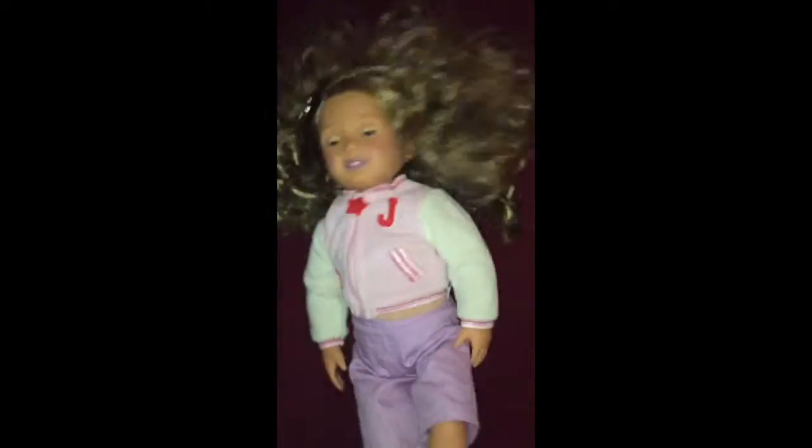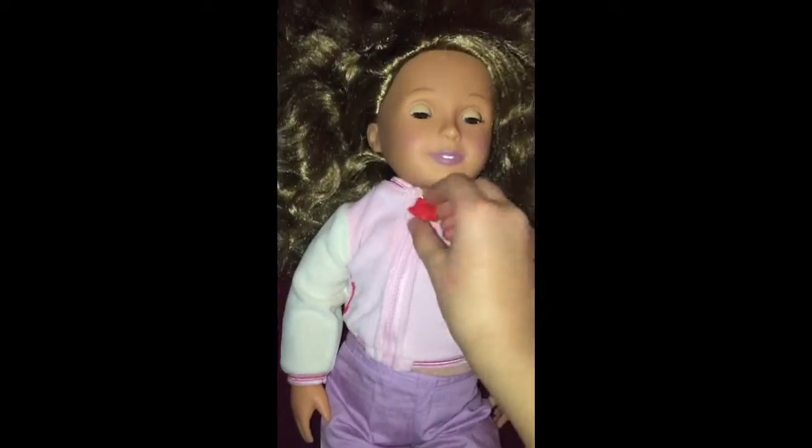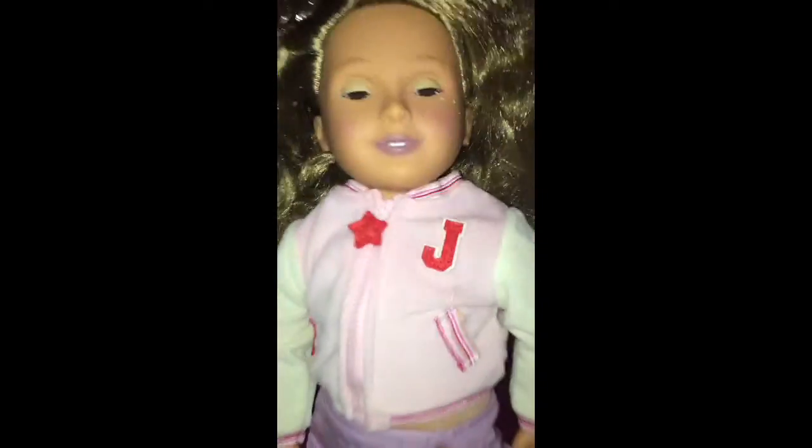Next I will show you my American Girls. Well, this one is actually an Our Generation doll. She is wearing her jacket — very nice face with a little star, very cute eyes, very cute blush. I just don't like her lipstick. And she has cute little purple pants and cute little disco-looking shoes.